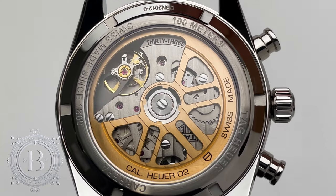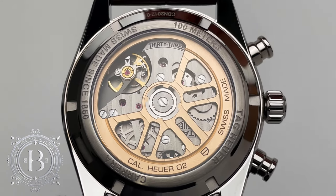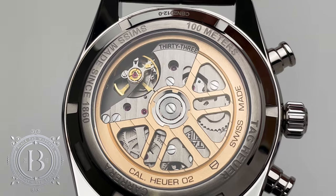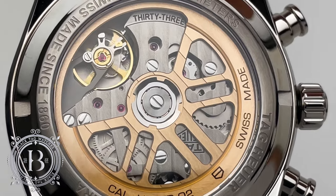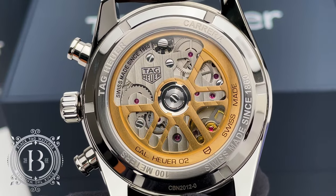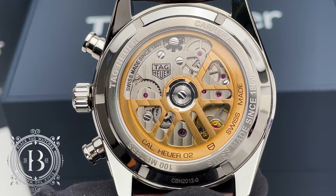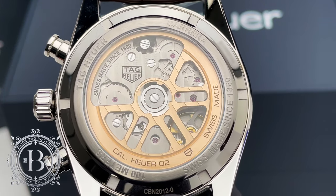This automatic movement has an accuracy rating of minus 3 to plus 5 seconds per day, works at 4 hertz using 33 jewels, and features a push-down crown, chronograph with column wheel, quick set for the date complication, hacking seconds for precise adjustment, and 100 meters of water resistance. The movement is also well finished with Côtes de Genève decoration done to the bridges and rotor. I really like this rotor design — it's not the typical semi-circle rotor, this is a full circle skeletonized rotor. It kind of looks like a steering wheel to me, and I think it looks great and goes perfect with this racing inspired collection.